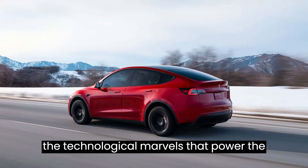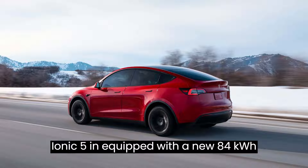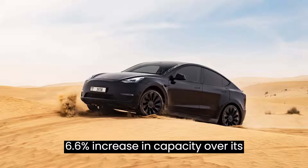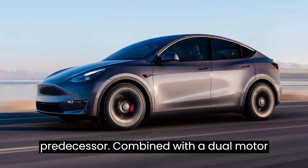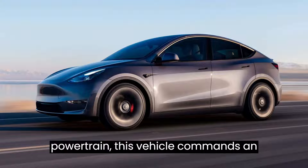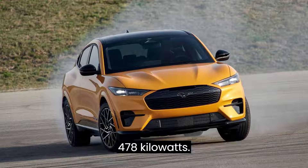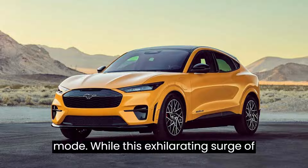Now, let's dive into the technological marvels that power the IONIQ 5N. Equipped with a new 84-kilowatt-hour battery pack, delivering a 6.6% increase in capacity over its predecessor, combined with a dual-motor powertrain, this vehicle commands an impressive peak power output of up to 478 kilowatts — 641 HP — in N Grin Boost mode.